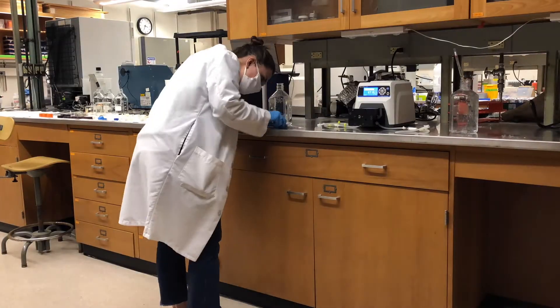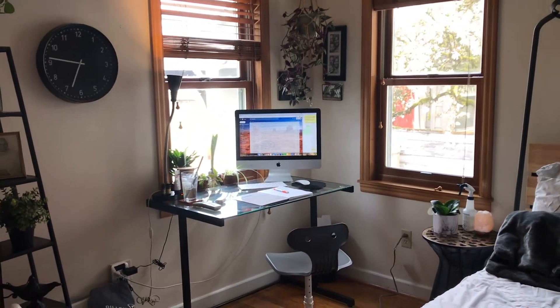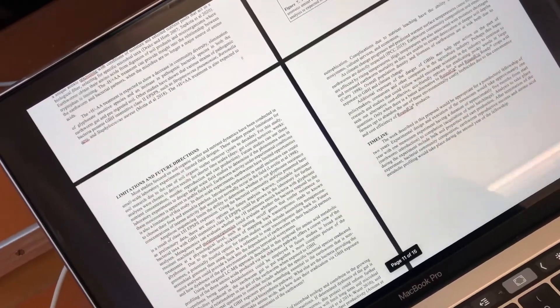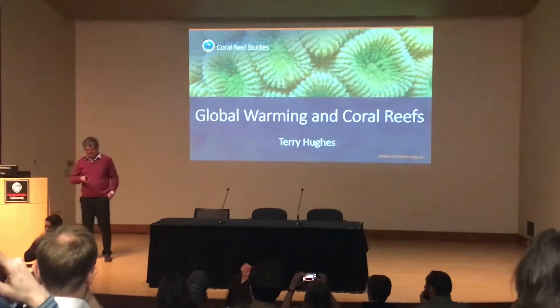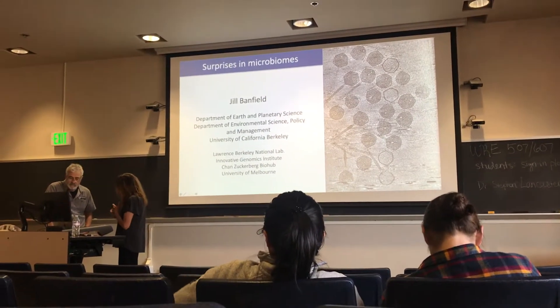Once I test my hypotheses through the experiments, I do a lot of writing. Scientists write articles that get published in journals for other scientists and the public to access. This is how science advances rapidly — everyone's doing different research and using each other's findings to test even more hypotheses. Then the scientists get to present their research at conferences and seminars.